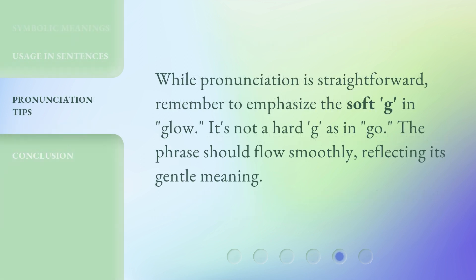While pronunciation is straightforward, remember to emphasize the soft 'G' in 'glow.' It's not a hard 'G' as in 'go.' The phrase should flow smoothly, reflecting its gentle meaning.